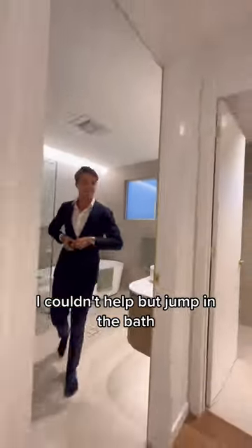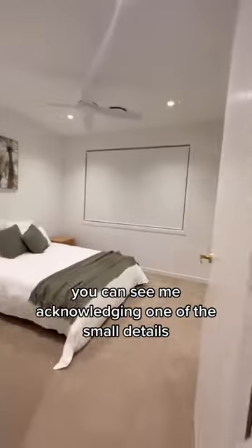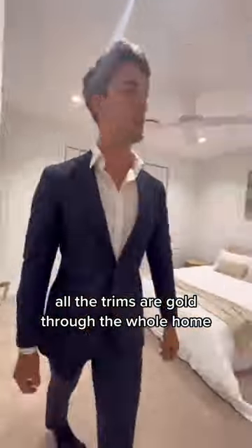I couldn't help but jump in the bath because it's massive. You can see me acknowledging one of the small details — all the trims of gold through the whole home.